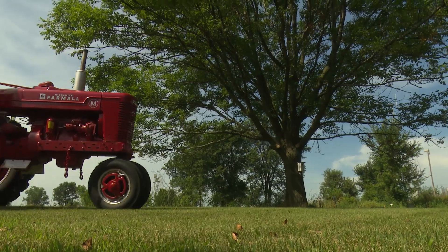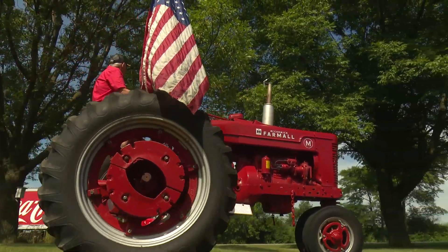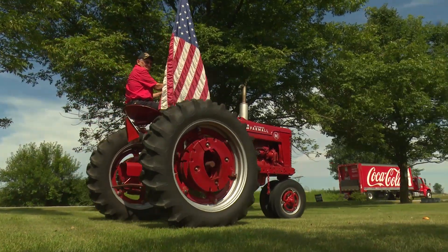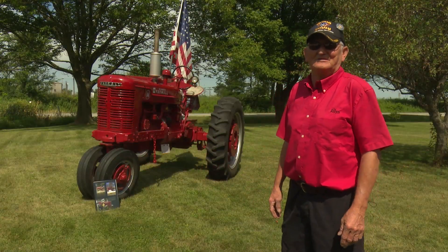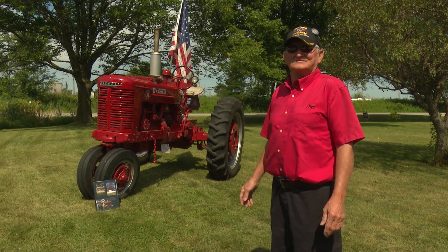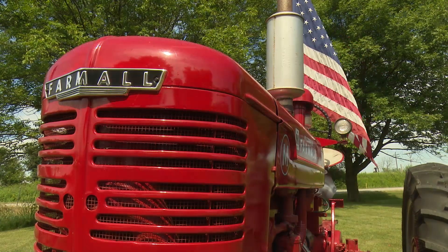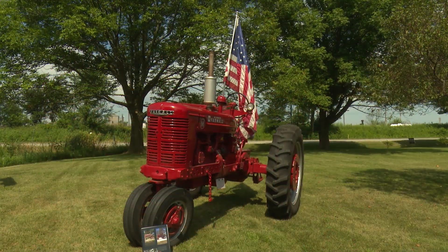Well, this is my M. My dad bought it brand new in 1951. I did the 350 first, and I was in the local restaurant with my brother and I said, 'Boy Darrell, I'd sure like to find my dad's M he bought new.' And he said, 'Well, you dummy, it's in our cousin's shed.' It's been there 20 years or so, so I hustled over and got it, and he gave me the M. I've got a lot of work in this one.